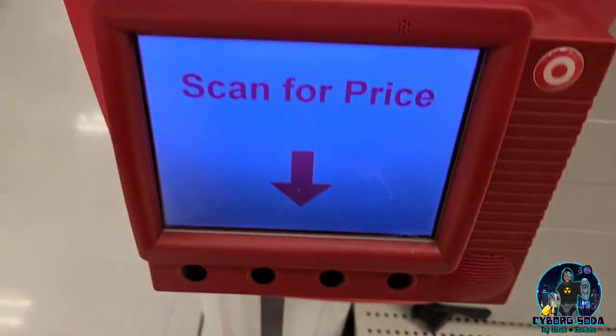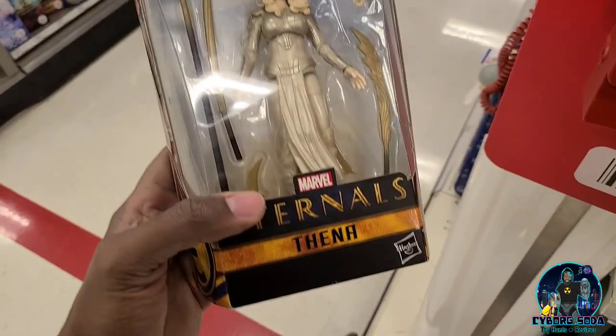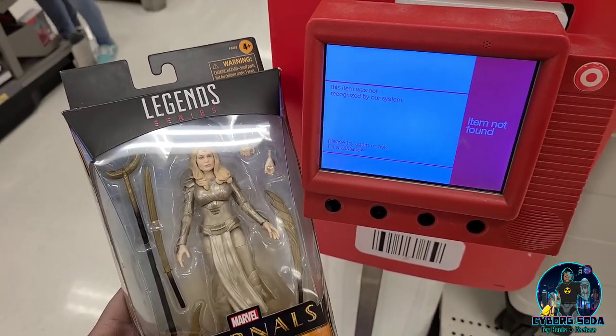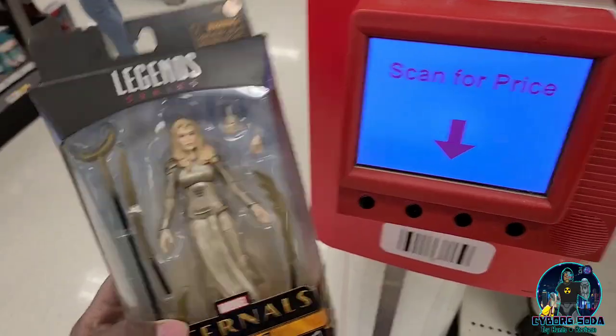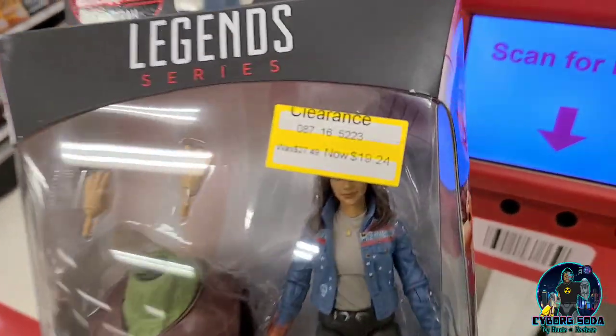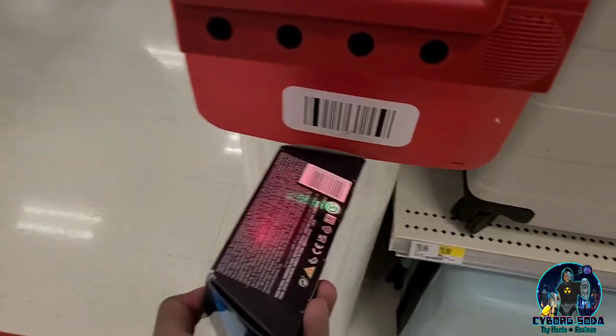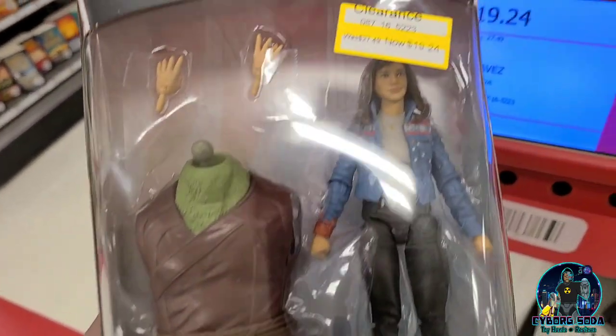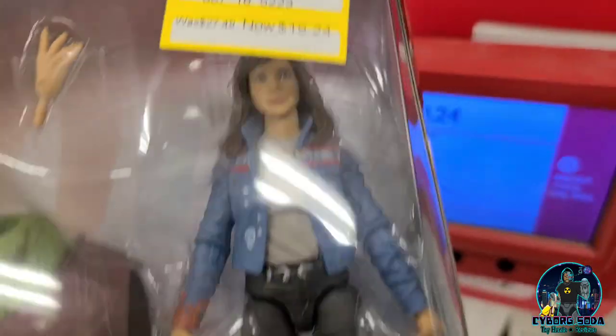It looks like Eternals figures are now completely out of Target systems, at least at this location. I don't know what this means. For some reason, America Chavez is still $19.24 when Doctor Strange is under 14 bucks. I don't get that. Somebody please explain that to me.